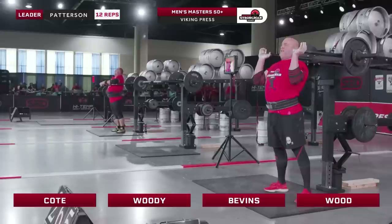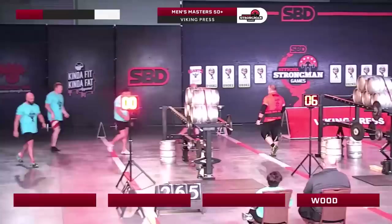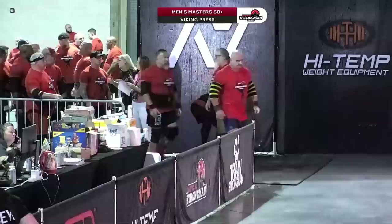We've got Woody on six reps and I think Bevins managed one. I'm still seeing zeros on that board, but the referees are just really quick at the resets. As always, we will bring official results when we have them.